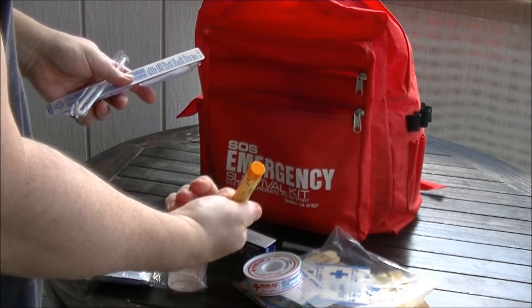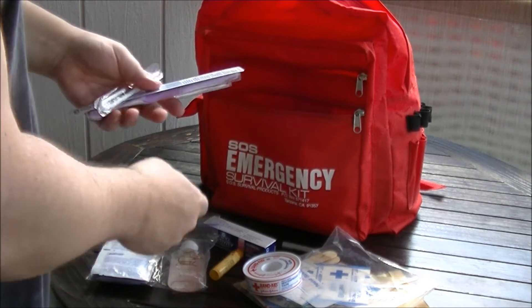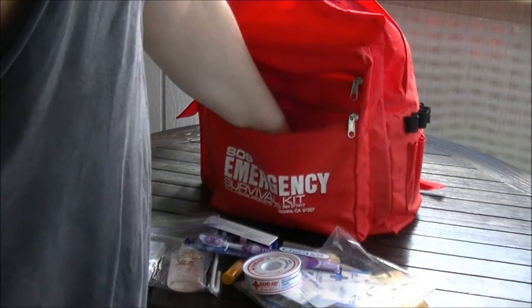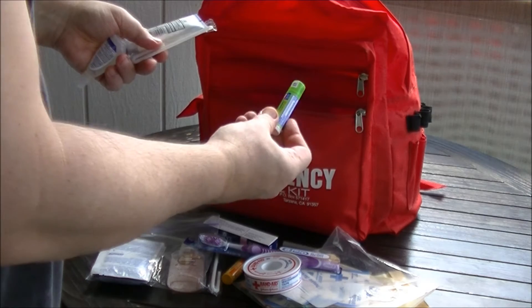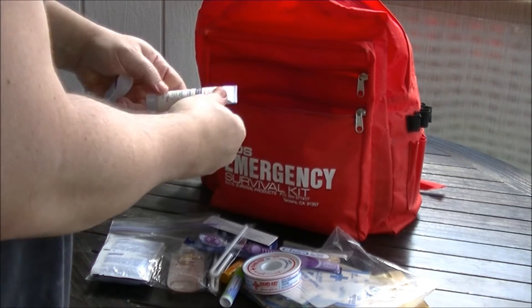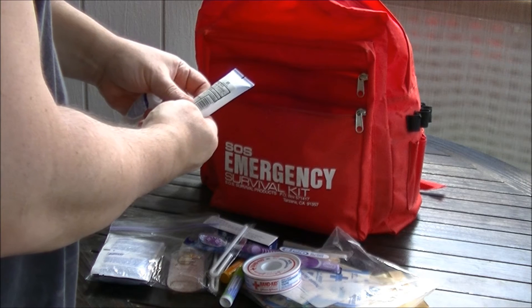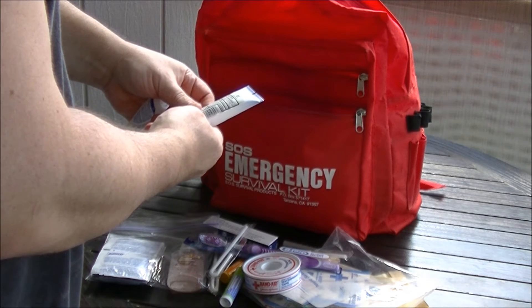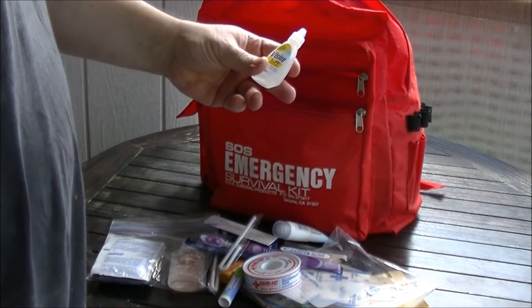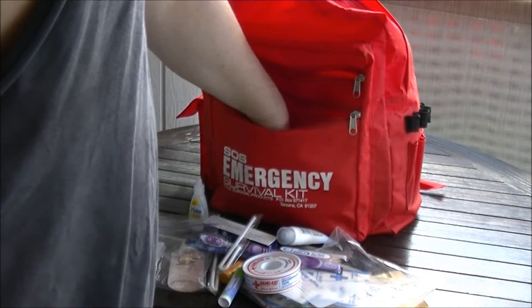Another beeswax lip balm, chapstick kind of deal. A straw! A toothbrush. More lip balm, aloe vera. Another straw, and another straw. Probably some expired sunscreen. Visine eye drops — get those in handy.